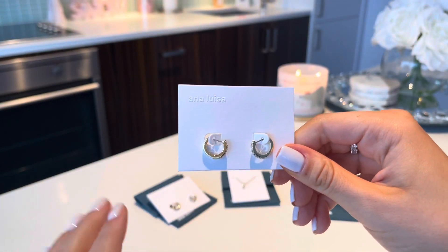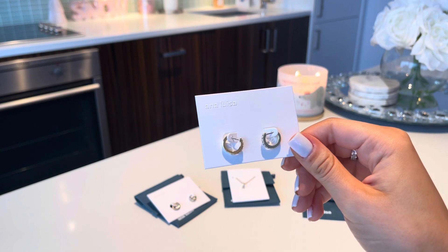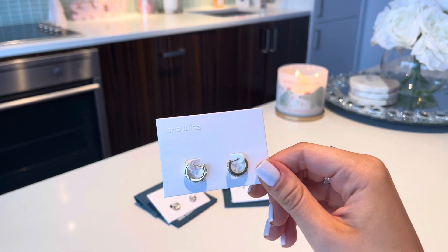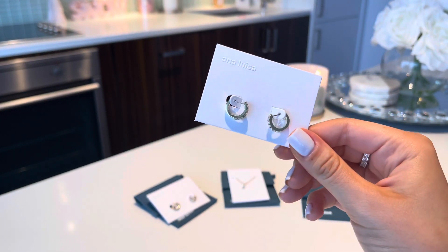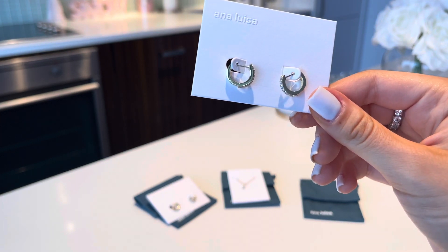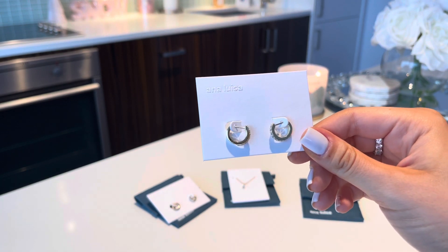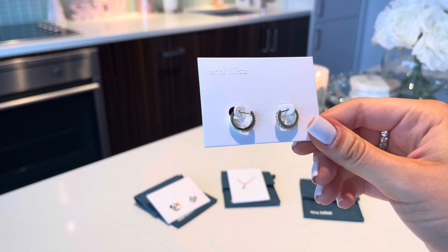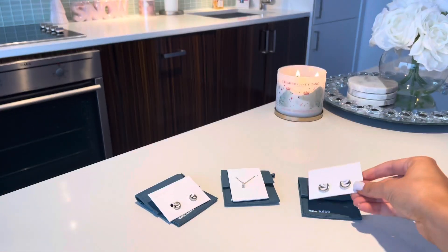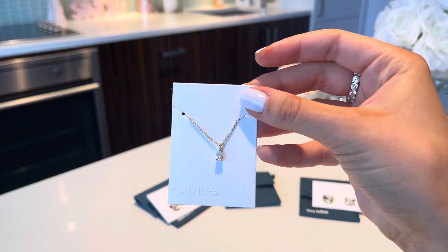I still can't believe this brand reached out to me because I saw Erin literally wearing their jewelry. I love how different it is — it's not your typical blingy jewelry. Nowadays a lot of jewelry is very bedazzled, but this is more everyday and casual. It's very dainty — for those who like not a lot of bling but still enough, this would be really nice. The necklace is my favorite.